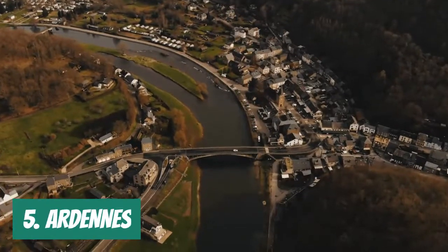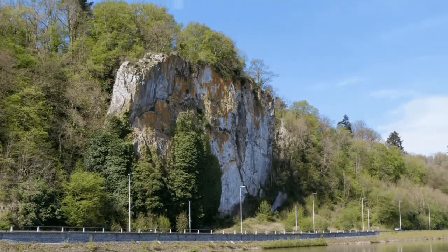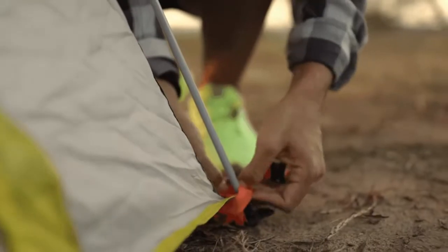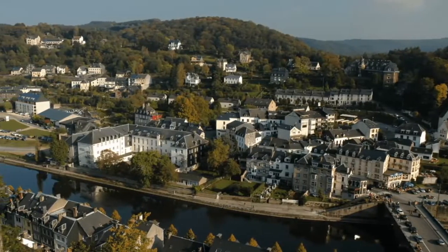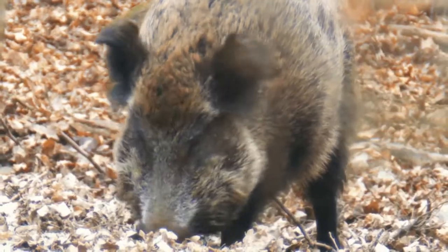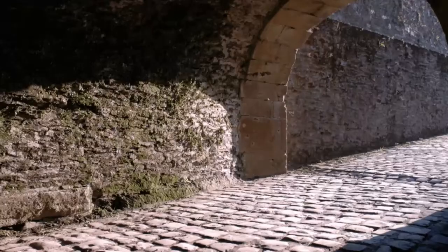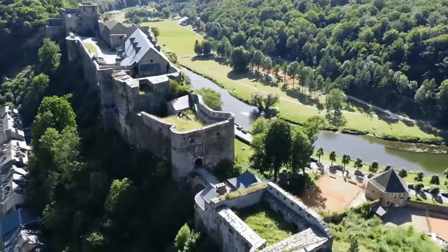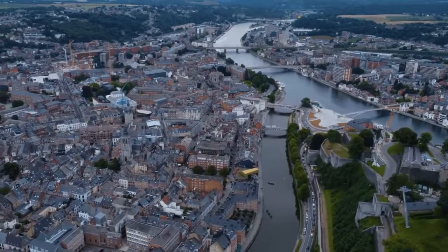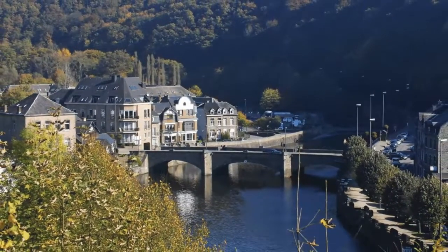Number 5. Ardennes. Visitors to Belgium should travel to the rocky hills of the Ardennes with its dense woods, caves, and cliffs for hiking, biking, and camping. In addition to hiding several hospitable villages, numerous castles, and a few other noteworthy attractions, they are also the habitat of wild boar, deer, and lynx. Some of the top choices are the magnificent Han-sur-Lesse Caverns, the Bouillon Castle, and the contemporary Barvaux Labyrinth. The city of Namur, which also boasts some beautiful landmarks, is a fantastic base from which to explore the Ardennes.